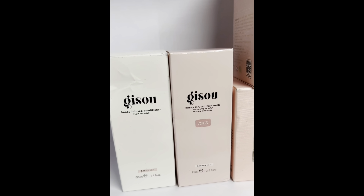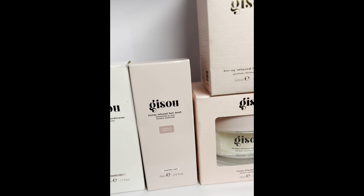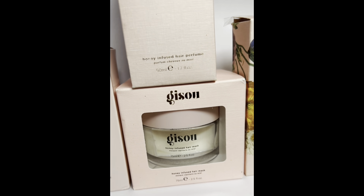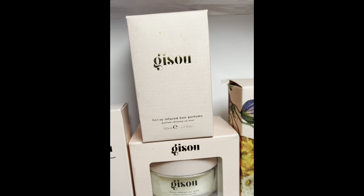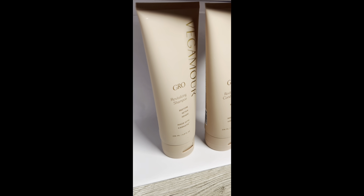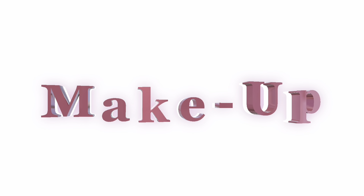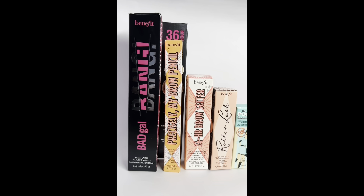Here we have Gisou — a brand I hadn't heard of before brand training, but I can confirm I've used some products and absolutely love them. I got a conditioner, hair mask, shampoo, a hair perfume, and some hair oil. I absolutely love the concept of a hair perfume — big thumbs up. From Vegamour we have a conditioner, a shampoo, and a hair serum. I love this product.